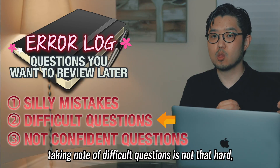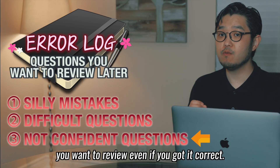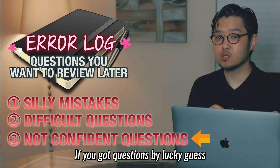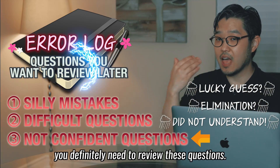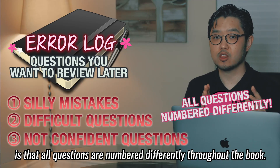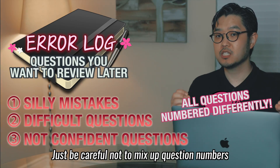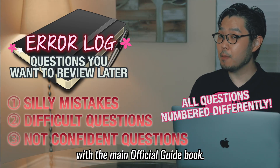The second category of taking note of difficult questions is not hard, but you also need to write down questions you want to review even if you got them correct. The third part is for revisiting problems you want to be 100% confident with the concept on. If you got questions by lucky guess or elimination method and didn't understand the solid concept behind it, you definitely need to review these questions. One good thing about the official guide is that all questions are numbered differently throughout the book with no repeating numbers, so you can conveniently write down the question number in the error log.